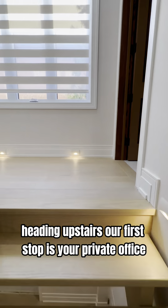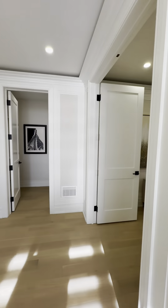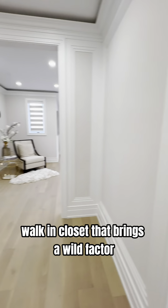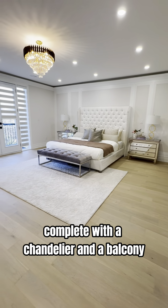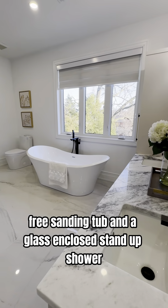Heading upstairs, our first stop is your private office, giving off a library vibe with solid red oak and built-in bookshelves. Your primary bedroom suite dazzles with a spacious walk-in closet that brings a wow factor and a grand layout, complete with a chandelier and a balcony, and a spectacular en-suite that includes double sinks, a freestanding top, and a glass-enclosed stand-up shower.